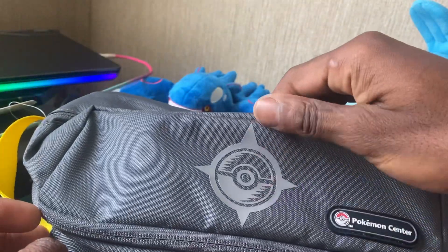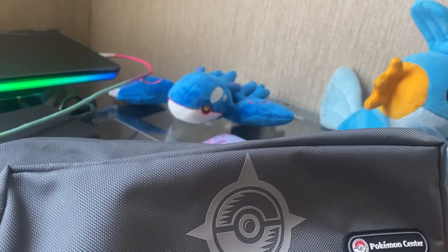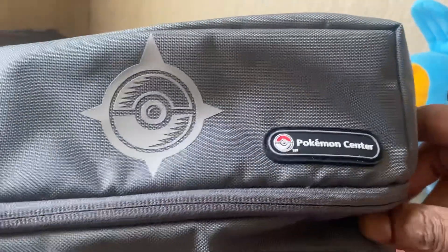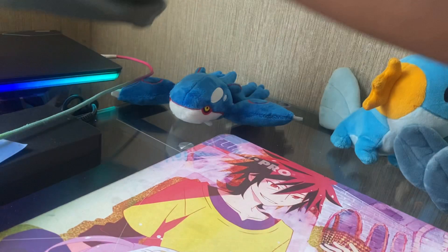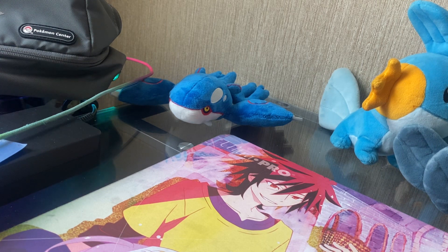I love this thing. It's like a little Pokeball with a compass around it. Also this Pokemon Center design is super cool. Pokemon Center, if you're watching this, I would like to do more openings for Pokemon Center because I love this website a lot. I love Pokemon in general, but Pokemon Center is like my bread and butter — I will order things from them all the time. This thing looks so nice.